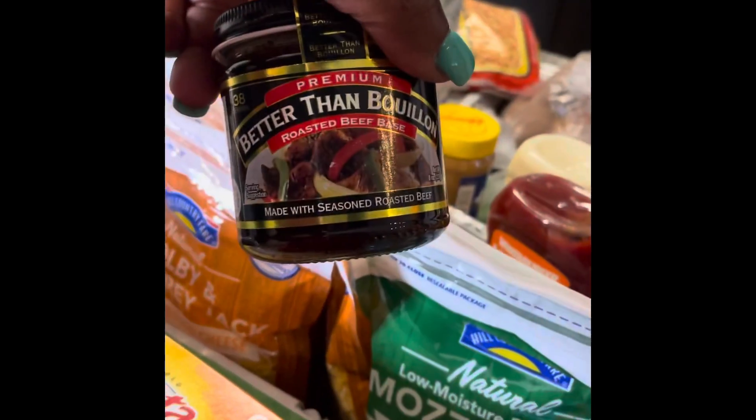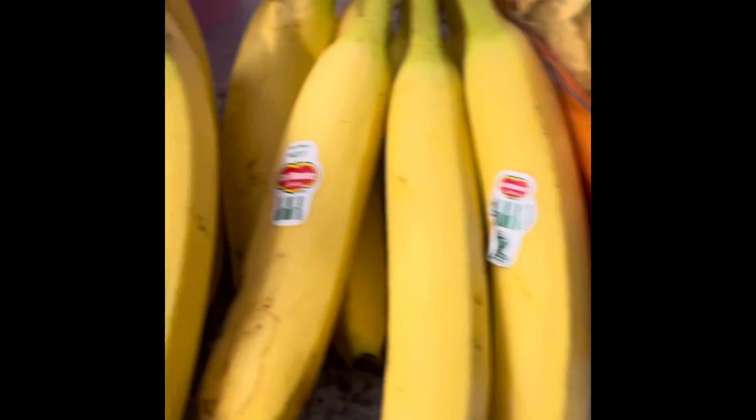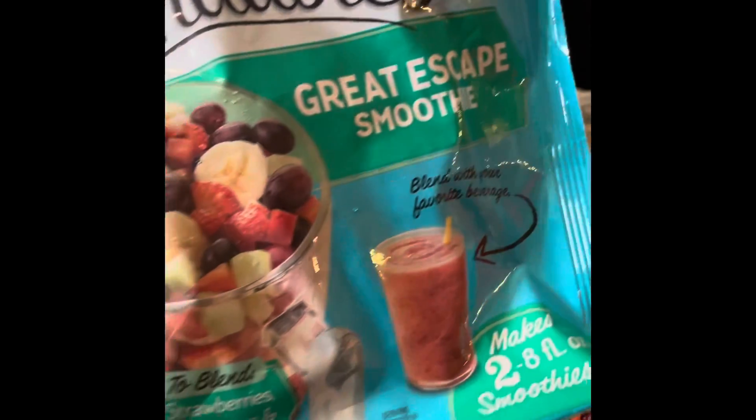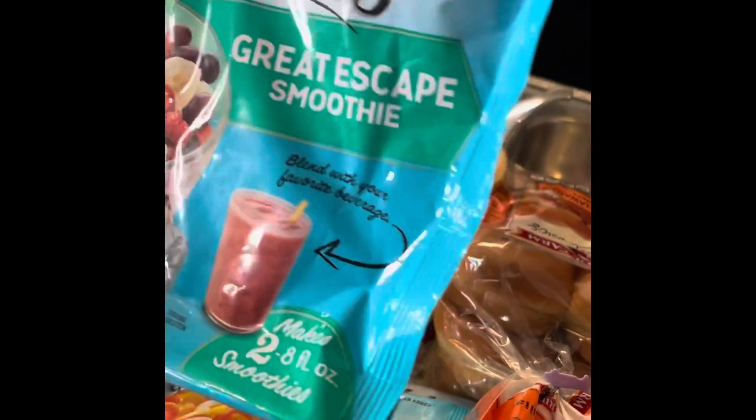I'm going to add this to the red beans and rice. A little creamy ranch dip. Little buns for the burgers. Bananas for the smoothies, and I found these smoothie packs — I don't know how good they'll be, but I have a Ninja blender so I think it'll come out great. It looks like it makes two eight-ounce smoothies, which is great.